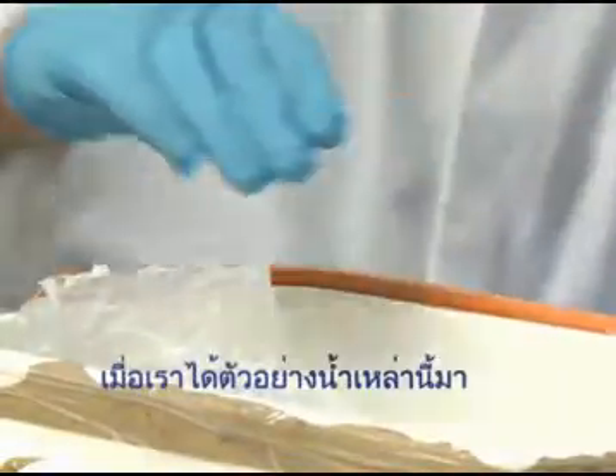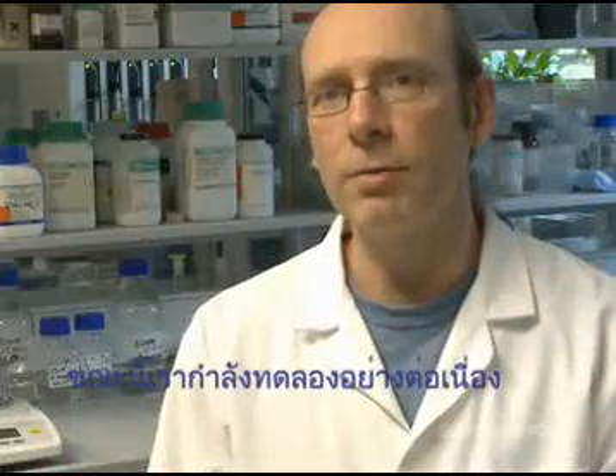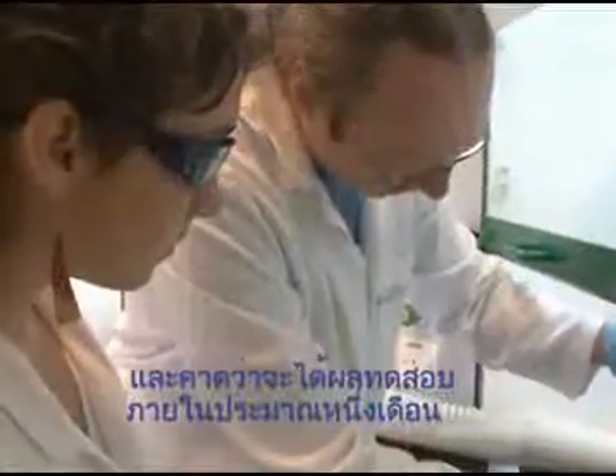When these samples arrive in our lab, we take them through a range of testing processes looking for the chemicals that could be present in them. This work is ongoing at present and we should have the results ready in about a month's time.